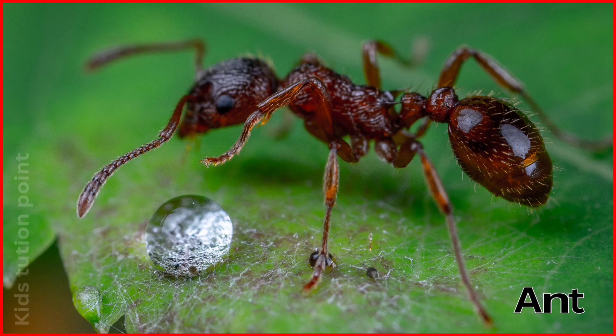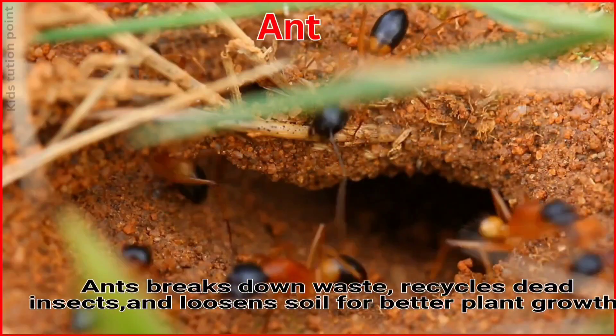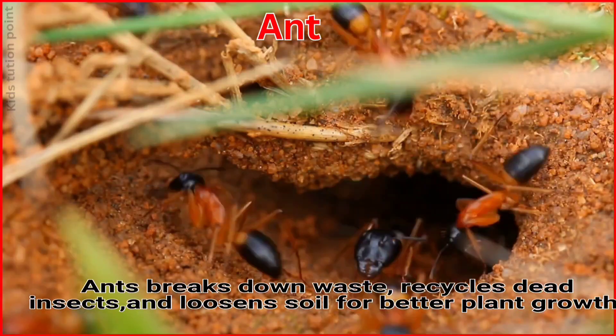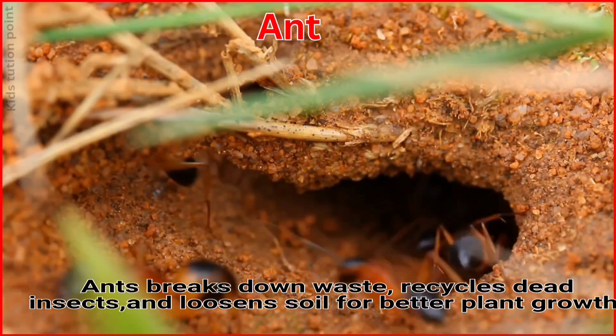Ant. Ants break down waste, recycle dead insects, and loosen soil for better plant growth.